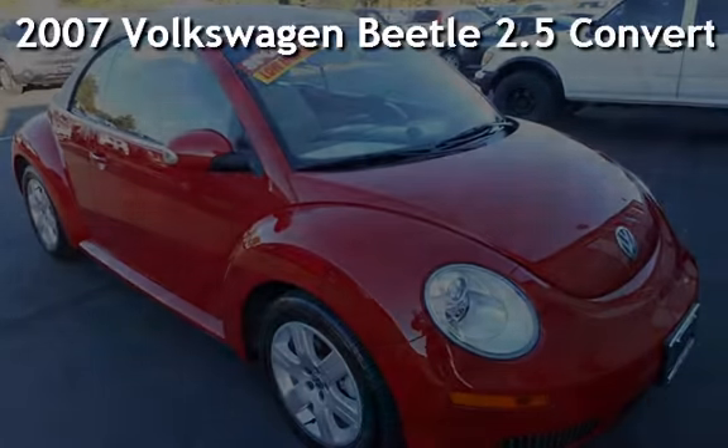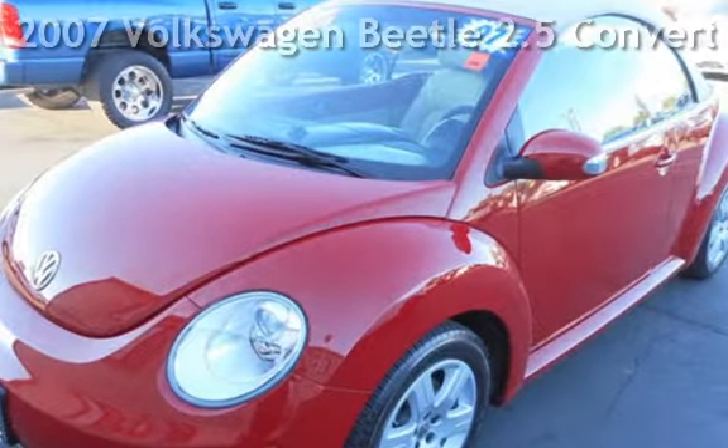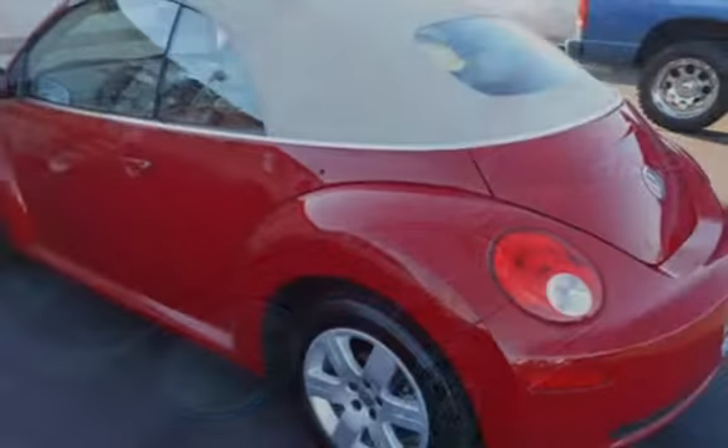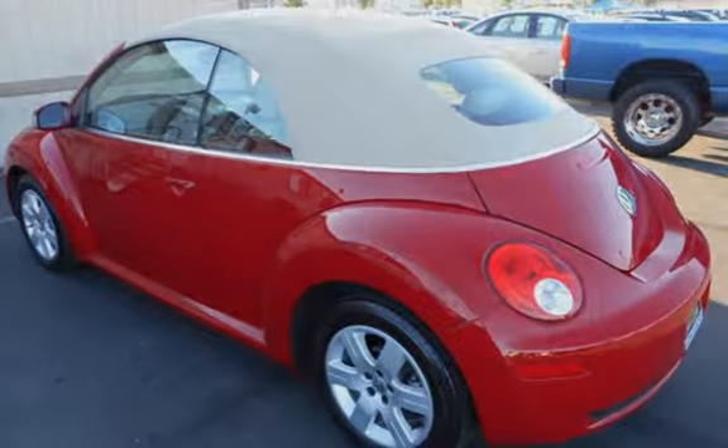Presenting a pre-owned 2007 Volkswagen Beetle. This two-door convertible has a five-cylinder, 2.5-liter i5 engine, with front-wheel drive and an automatic transmission.